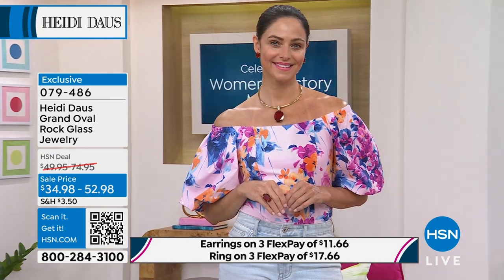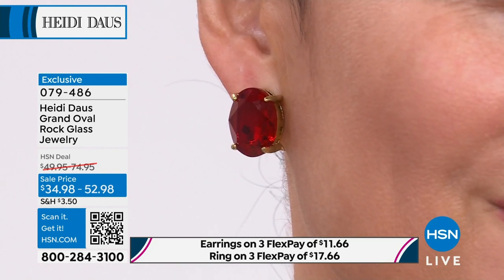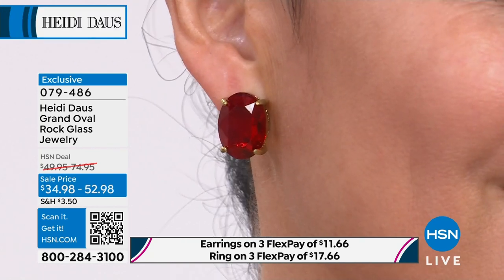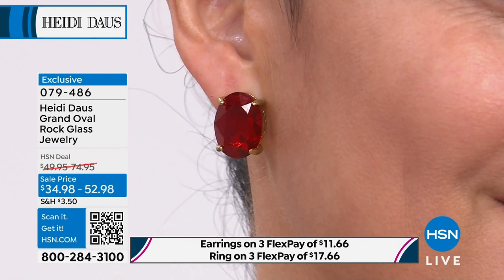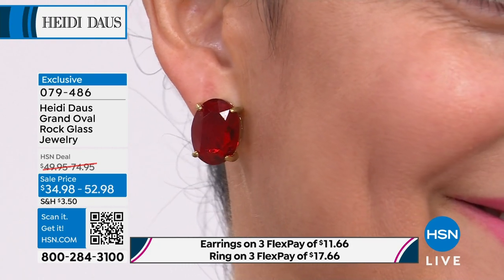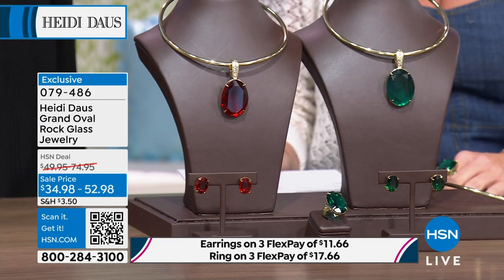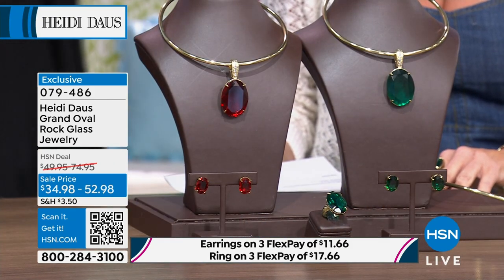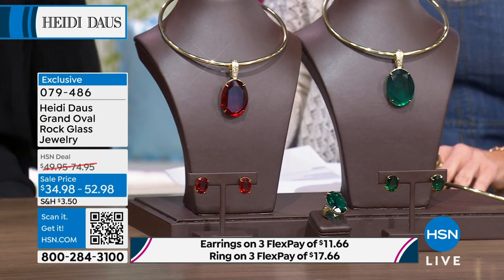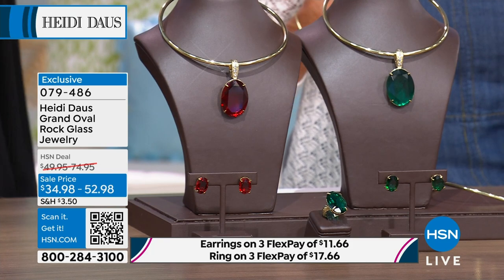These were wildly popular when we offered them. They came from a collection called The Devil Wears Heidi. Only three left in the emerald earrings — three in the clip-on each. The clips are the first to go because nobody makes them anymore. Item 079486. I'll keep you updated.